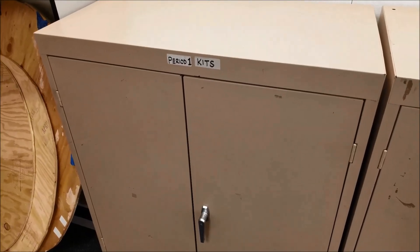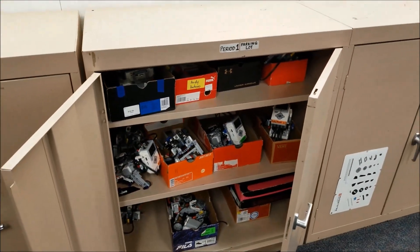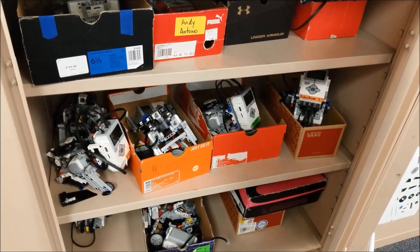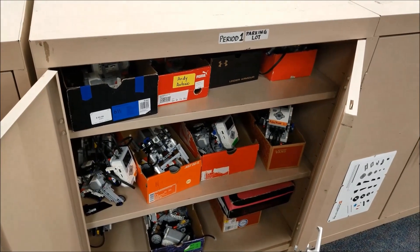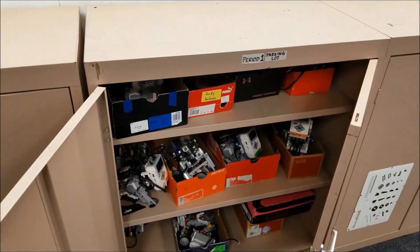Let's look at where my students store their LEGO EV3 Mindstorms kits and their robots. I have cabinets for all the teams' kits. And for each period, we have what I call the parking lot — students bring in shoeboxes and place their robot inside. That way if pieces fall off, they fall into the box and everyone knows it's theirs. It's pretty convenient and organized — kit in the cabinet, robot in the shoebox — so the next day we're ready to roll.